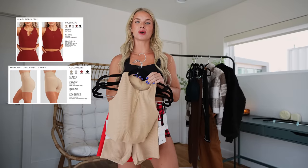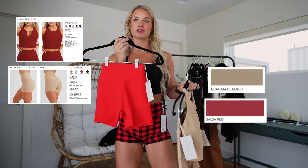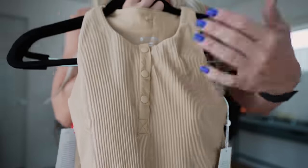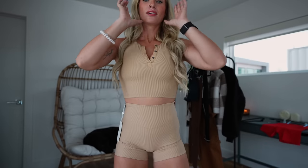Up next we have the Henley ribbed crop in the color Graham Cracker and the Material Girl ribbed shorts in Salsa Red. I wear a size small in both. The material is ribbed, feels super nice, and I love the button detail. Trying it on — not my favorite, not horrible. The top is a little bit too small, a little hard to breathe. It's just not very much of a me fit. The top has a built-in bra which I think contributes to the tightness — my boobs are completely squished.